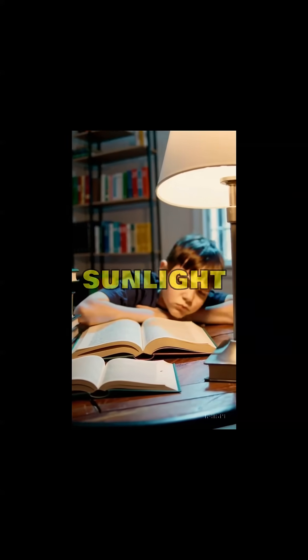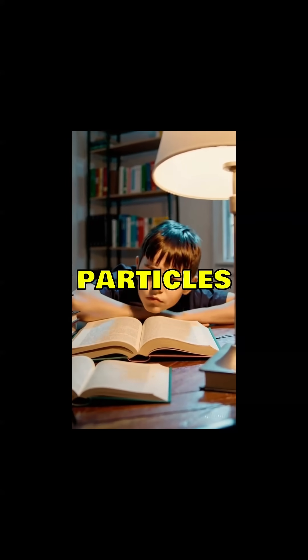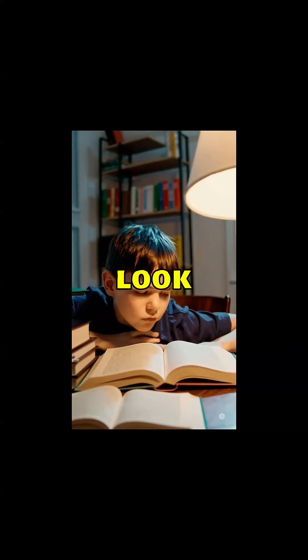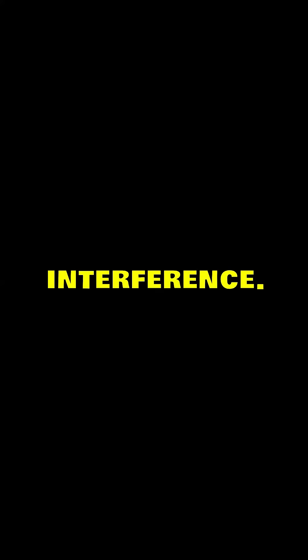So, when the sunlight interacts with the particles, the blue light is scattered in all directions. This scattering makes the sky look blue to our eyes. The rest of the colors, like red or yellow, pass through with less interference. So, the blue light is what we see filling the sky during the day.